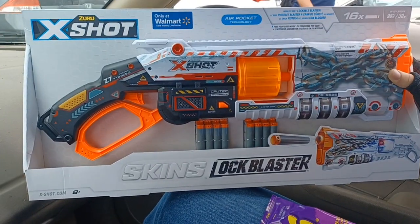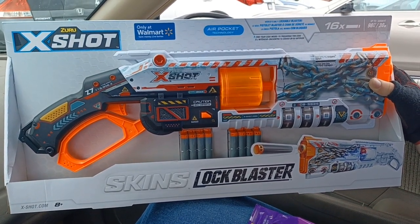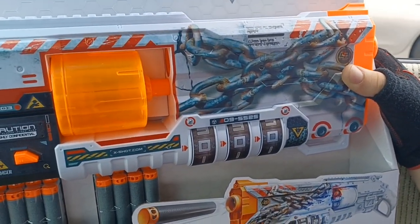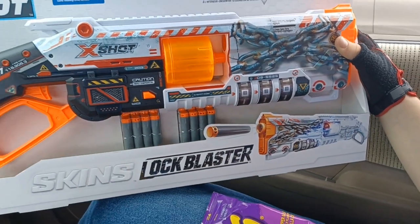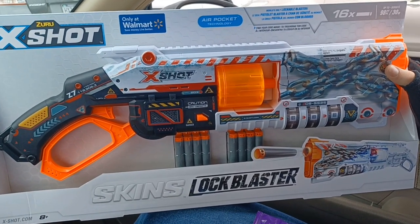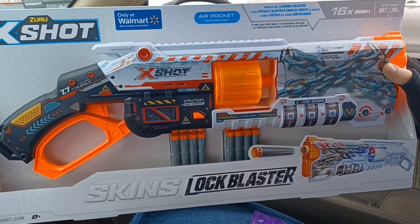Steven did pick up something. So Steven got a Zuru X-Shot — it's not Nerf, it's Zuru X-Shot. Pretty cool, it's a lock blaster. You can set a combination lock on it. He wants to lock his little cousins out from using his guns — they don't need to be using something like this. That's pretty awesome.